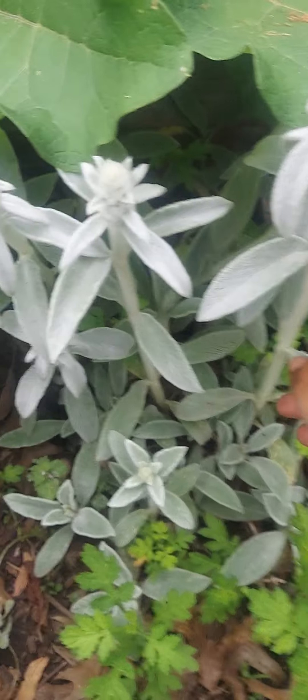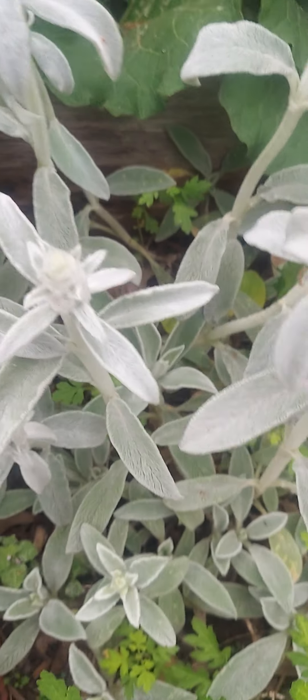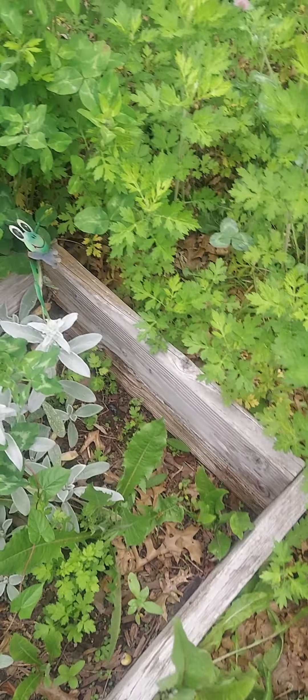Look at our lamb's ear. It was gifted to me at a school I used to work at. I was gifted one plant, and now she's all over the garden. Let me show you another spot she's in. That's why I'm very cautious of who weeds for me.